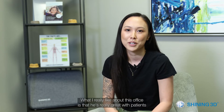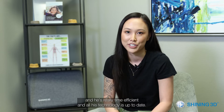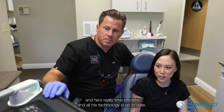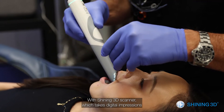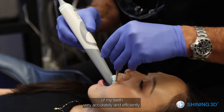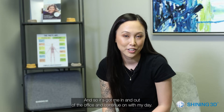I'm Stephanie. I'm a patient of Dr. Troy Schmetting for five years now. What I really like about this office is that he's really great with patients, very time efficient, and all his technology is up to date. With Shining 3D's scanner, it takes digital impressions of my teeth very accurately and efficiently, so it gets me in and out of the office and I can continue on with my day.